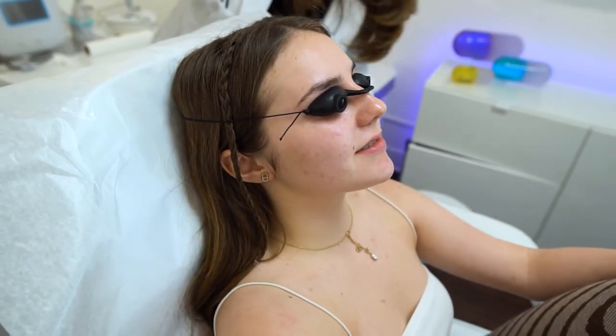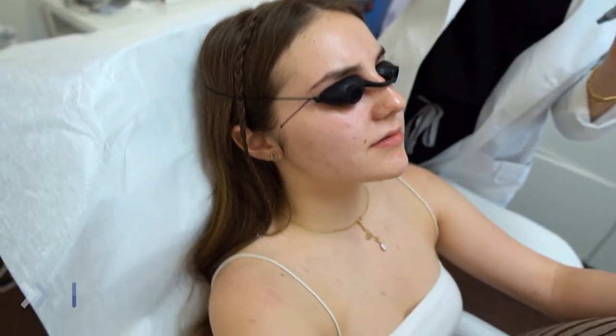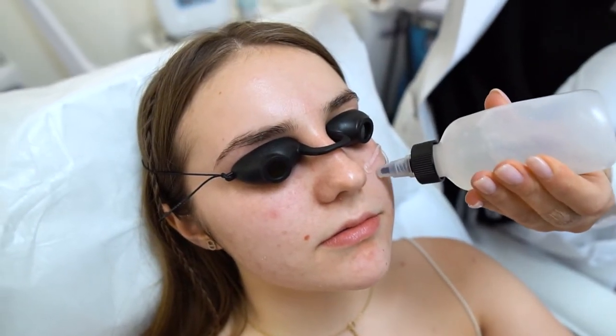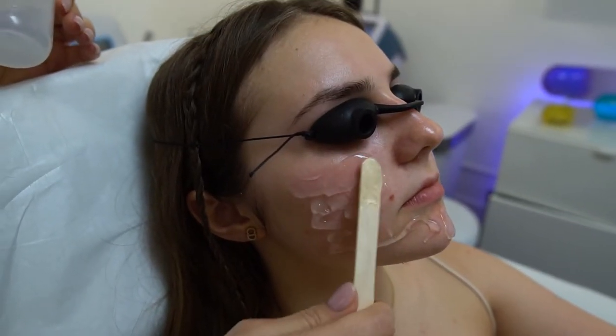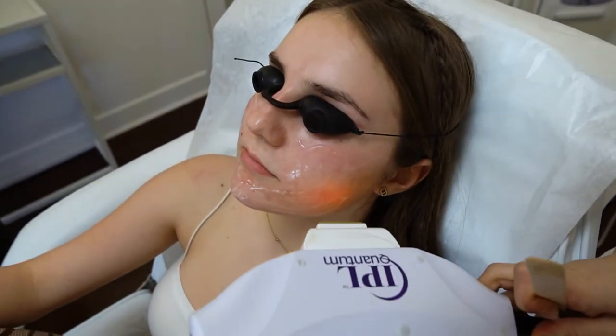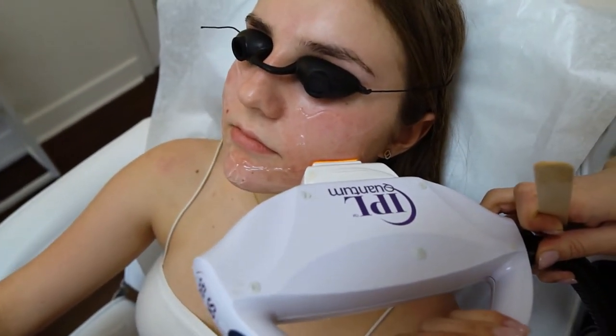I'm going to put this really cold gel on your face — it's ultrasound gel, just a water-based gel — to protect the skin. Since it's your first time getting this treatment, I'm not going to go too crazy. On three. Ready. One, two, three.